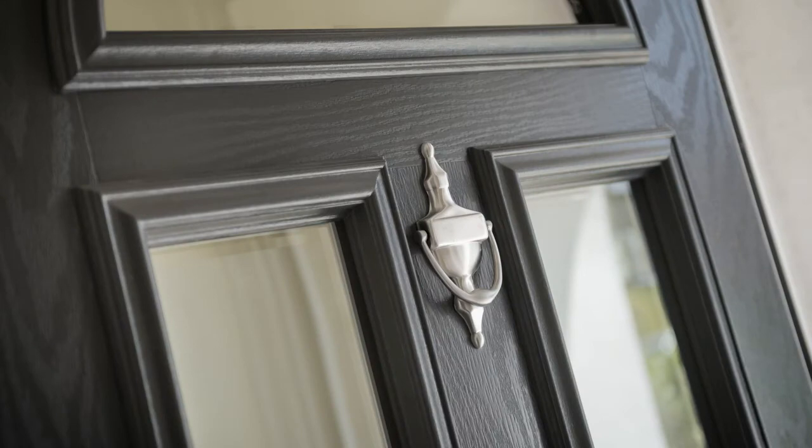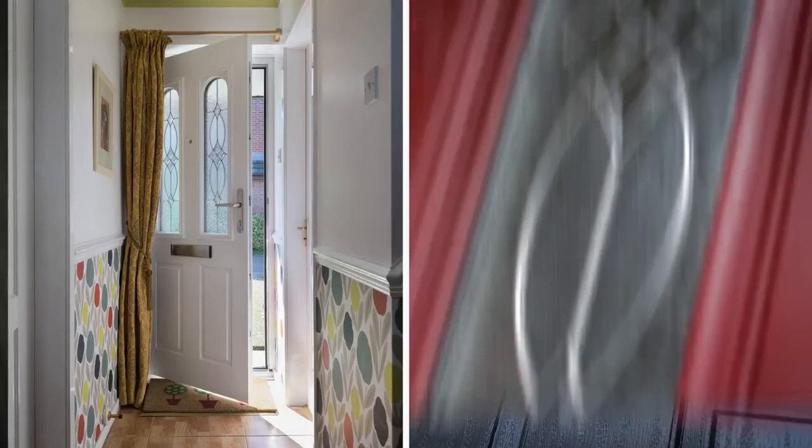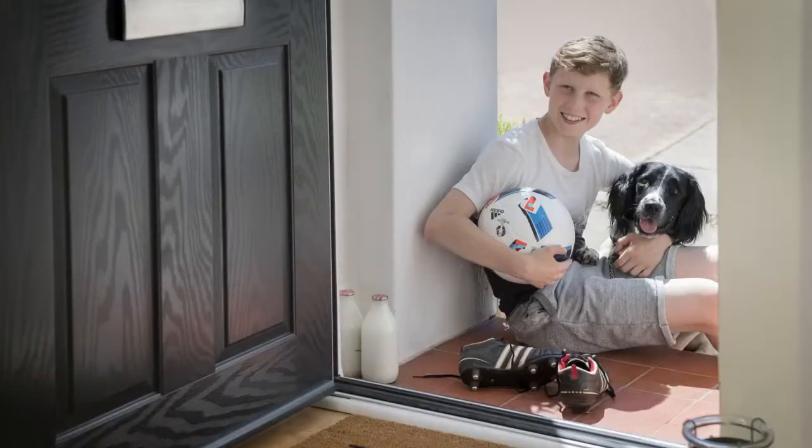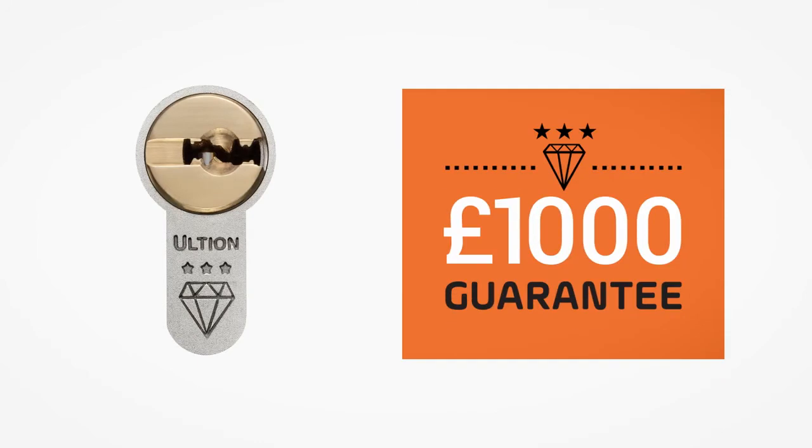Personalising your Resi Door doesn't end with colour — there's a range of beautiful glass designs and high quality furniture to further enhance your new doorway. And as well as offering you a full spectrum of colour, Resi Door is also incredibly secure.